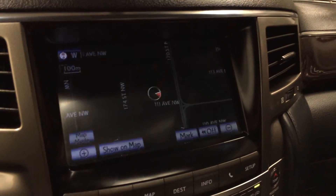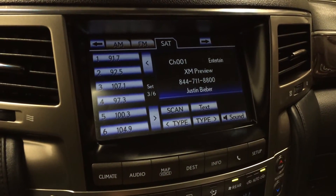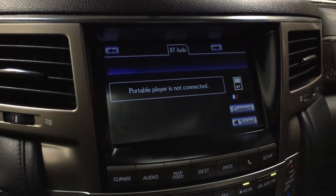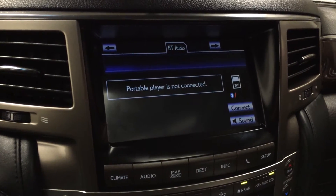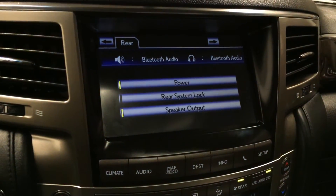19-speaker Mark Levinson premium audio system with AM, FM, HD radio, satellite, CD, DVD, USB auxiliary, and Bluetooth capabilities. You can also control the rear entertainment system from here.